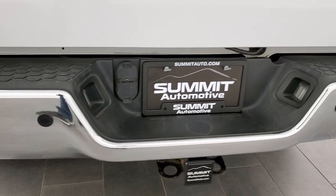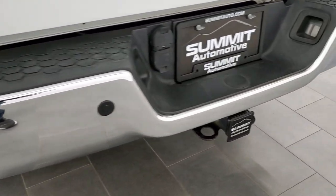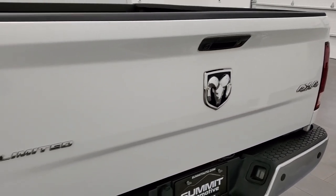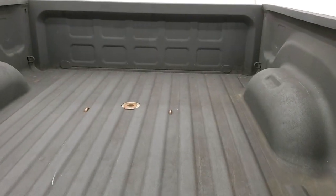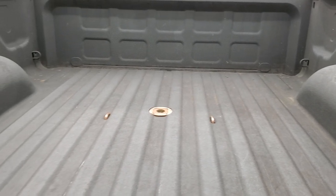The rear bumper is in great condition with no dents or dings. It does have the backup parking sensors. Full towing package, which includes a receiver hitch, 4-pin and 7-pin wiring. The tailgate is in nice condition as well — locking tailgate, backup camera, a very nice spray-in bed liner, and it does come with a gooseneck hitch.